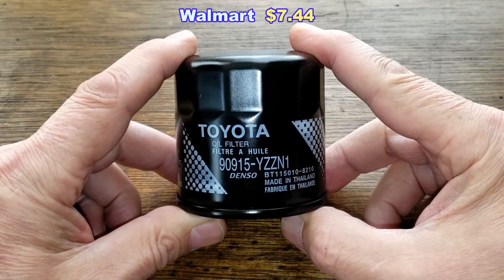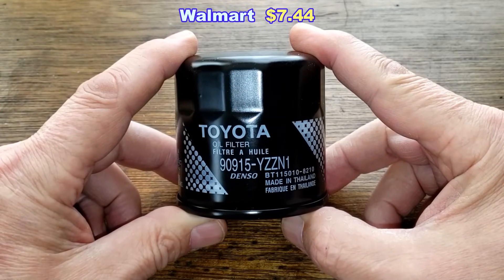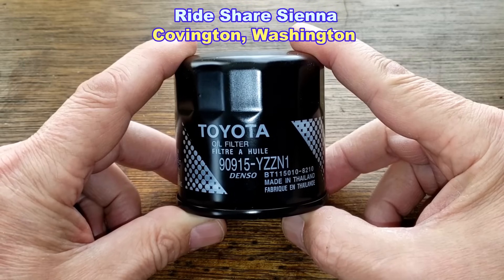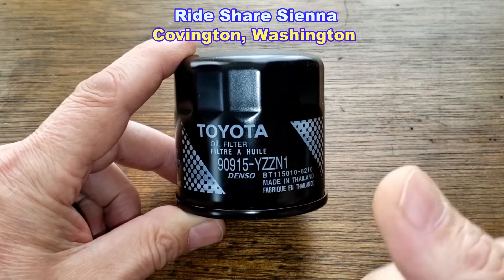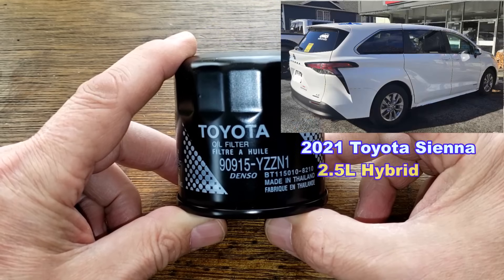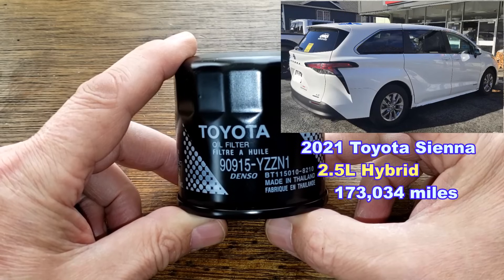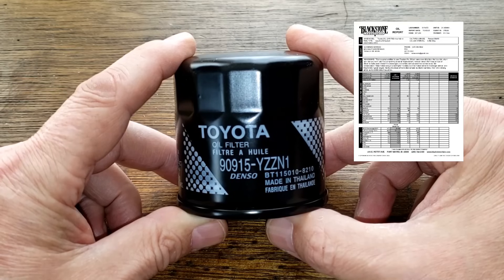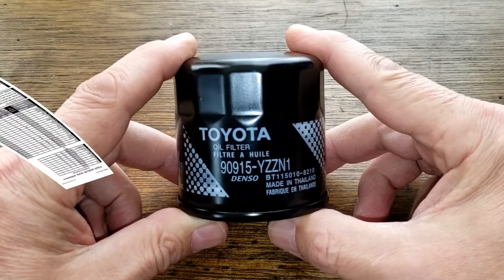Today I'll be opening up this used Toyota oil filter, number 90915-YZZN1. I got this used oil filter from a very generous viewer who wants to be known as Rideshare Sienna, driven for Uber, from Covington, Washington. Thank you. This oil filter was in service for 7 weeks, 6,162 miles, and came off of its 2021 Toyota Sienna with the 2.5 liter hybrid, which now has 173,034 miles. He was using 0W16 Pennzoil Platinum full synthetic oil during this period. We'll also look at an oil analysis from this oil change interval.